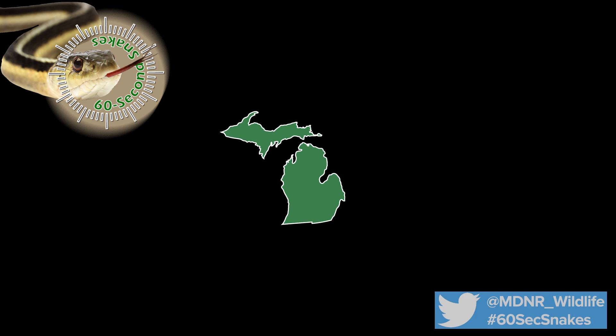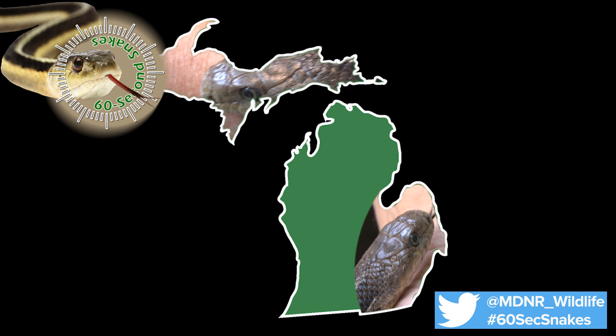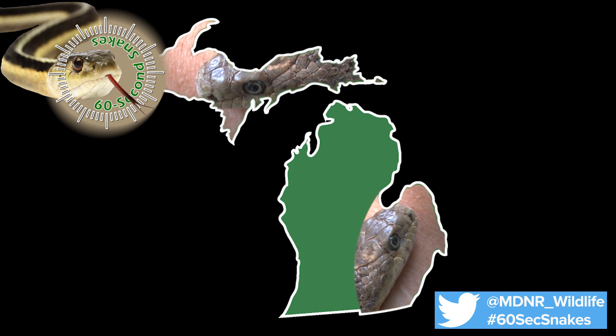First, note which part of Michigan the snake was spotted. Western fox snakes are found in the Upper Peninsula, where they are often referred to as pine snakes. Eastern fox snakes are found in the southeastern Lower Peninsula, often in marsh habitats.